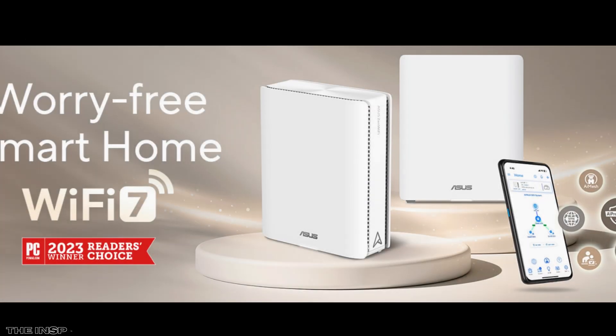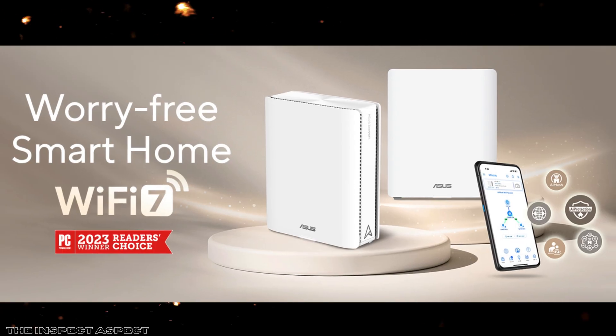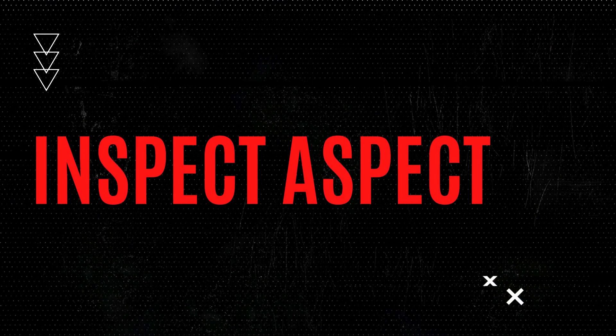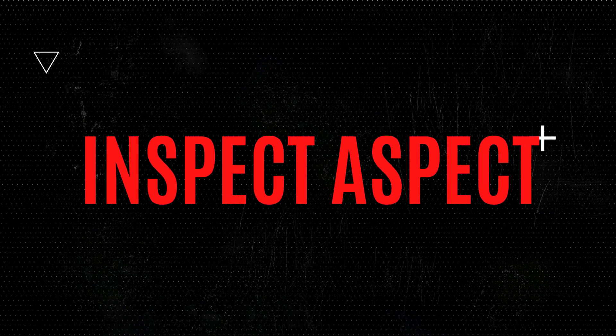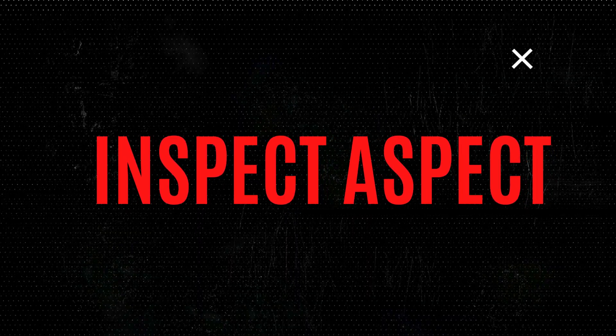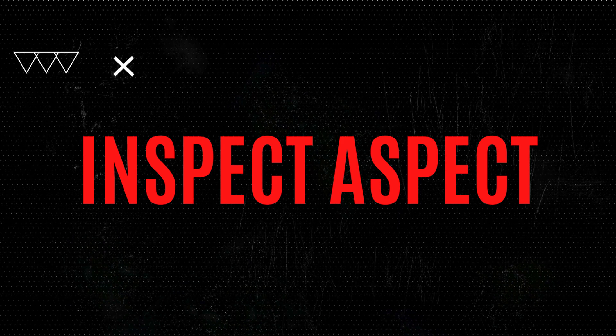If you have a large home or are looking to build a scalable, high-speed smart home network that can keep pace with emerging tech, this router deserves a serious look. For those seeking simplicity or smaller coverage, it might be more router than needed. Check the link on screen and in the description below for the best prices and deals. Don't forget to like and subscribe for more clear, honest tech inspections.